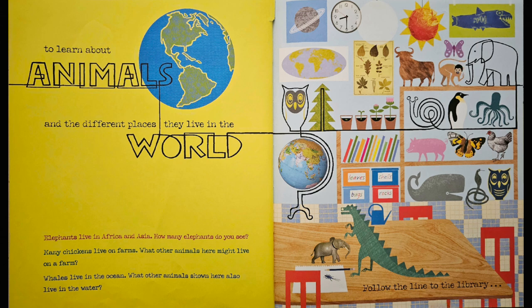Many chickens live on farms. What other animals here might live on a farm? I see a pig, a rooster, and a bull. Whales live in the ocean. What other animals shown here also live in the water? You got it — an octopus, a whale, and the picture up here, which I believe is a shark.